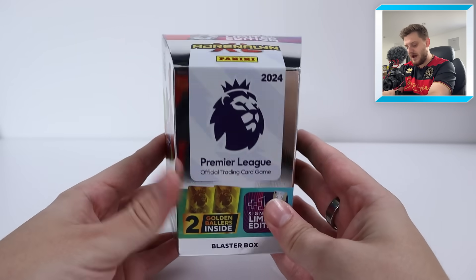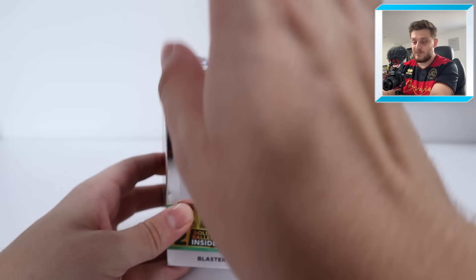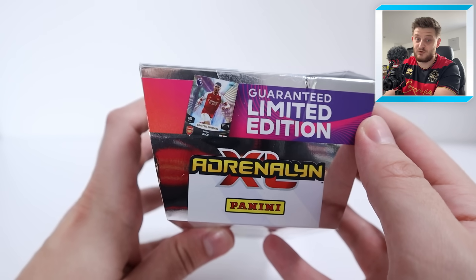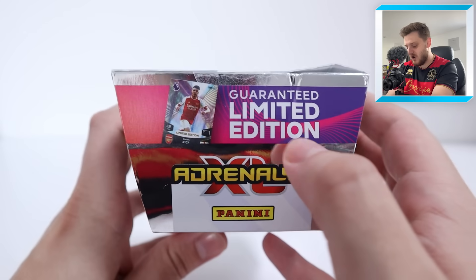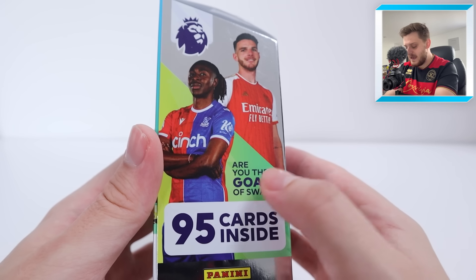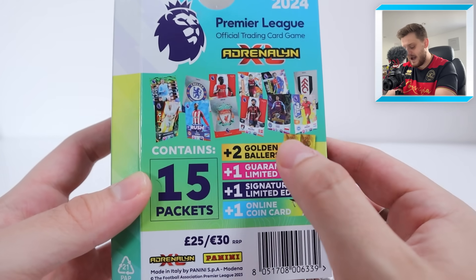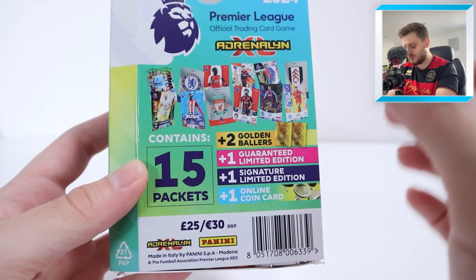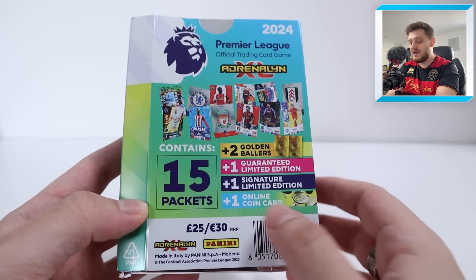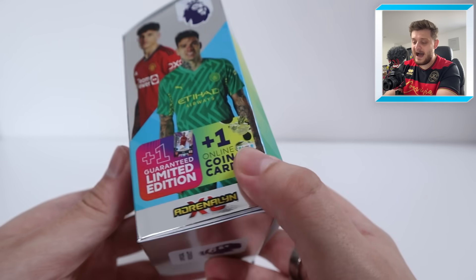This Blaster Box is a brand new product by Panini for the Adrenaline XL 2Band 24 collection. Well, it's been out a couple of months now but it's a brand new product. It contains a guaranteed Declan Rice limited edition card for Arsenal, so Arsenal fans get excited. Your new big signing is finally in an Arsenal kit. 95 cards inside, two golden ballers, a guaranteed limited edition, a signature limited edition, and an online coin card. 15 packs as well, all for £25 — absolute bonkers value.